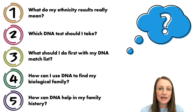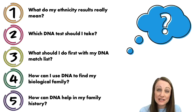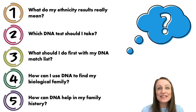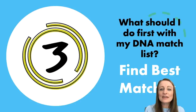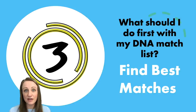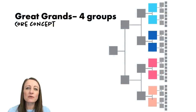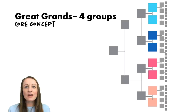Next: what should I do first with my DNA match list? If you've had your DNA tested, maybe you've looked at ethnicity results but haven't dived into your DNA matches — this is the exciting part that helps you make discoveries about your family. The best way to get started is to find your best matches. A best match is someone who can help you answer the question you have about your family, whether you're looking for a distant or more recent ancestor.